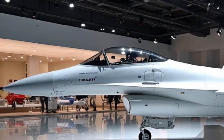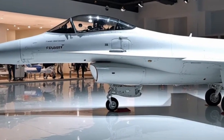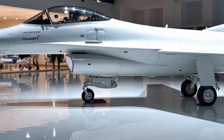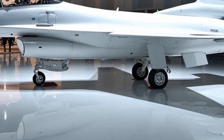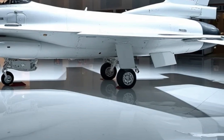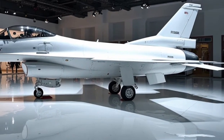A distinctive feature of the new F-16 is its sharper, streamlined nose-cone housing and upgraded radar system. The aircraft now supports conformal fuel tanks, allowing for extended range without affecting performance. The air intake is positioned beneath the cockpit to ensure maximum airflow to the powerful engine. The landing gear is reinforced with advanced shock-absorbing technology, making takeoffs and landings smoother, even on rugged runways. The exterior is coated with low-observable paint, which helps reduce detection by enemy radar.